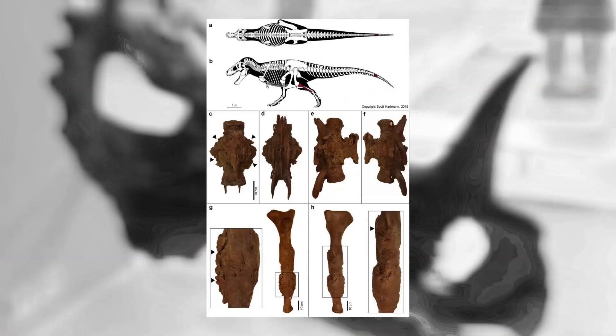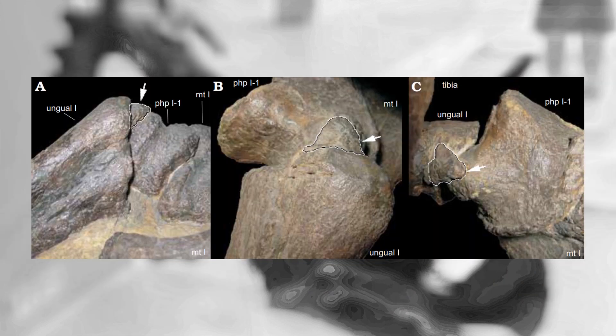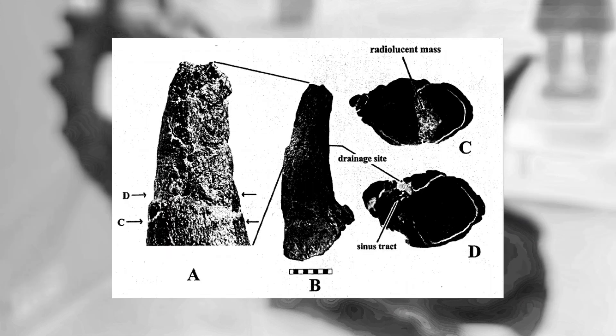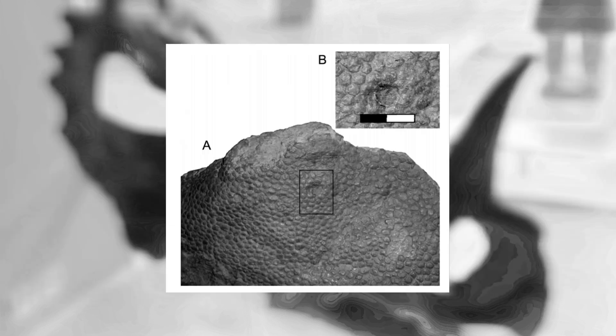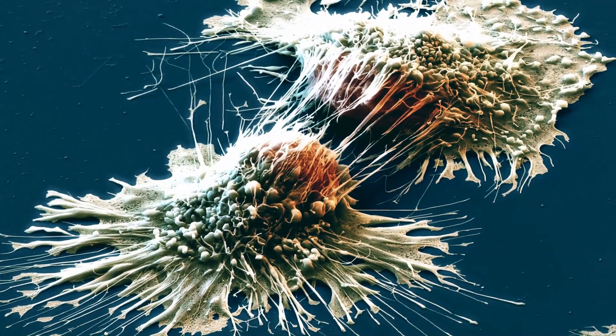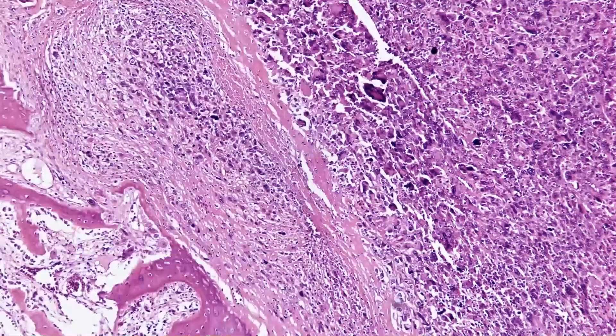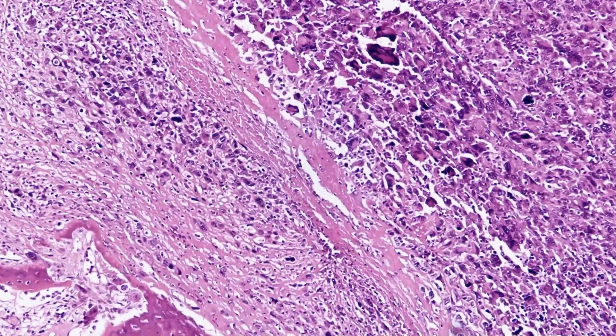These groups include theropods, ceratopsians, sauropodomorphs, stegosaurs, ankylosaurs, ornithopods, and pachycephalosaurs. One type of pathology that we had yet to unambiguously diagnose, however, was cancer — an infamous group of diseases characterized by uncontrolled cell growth.